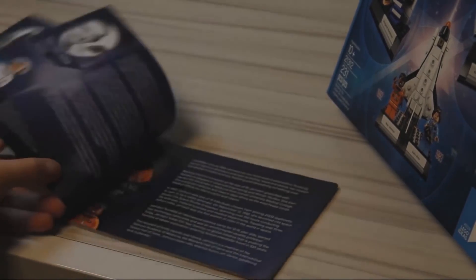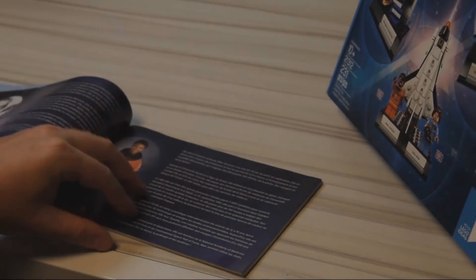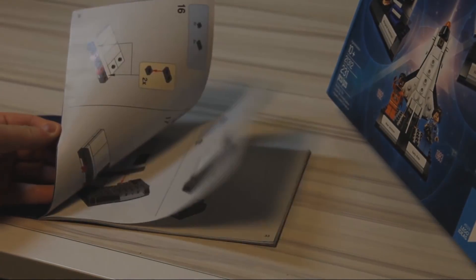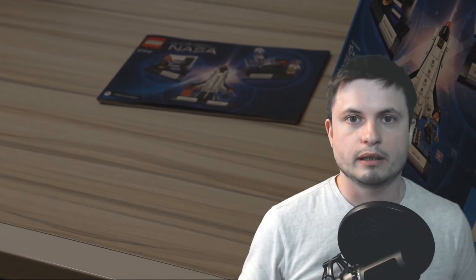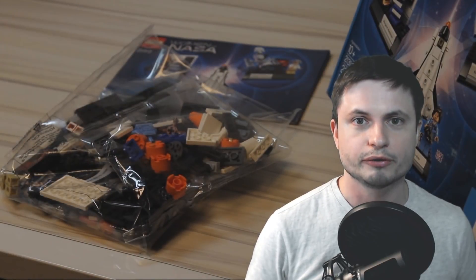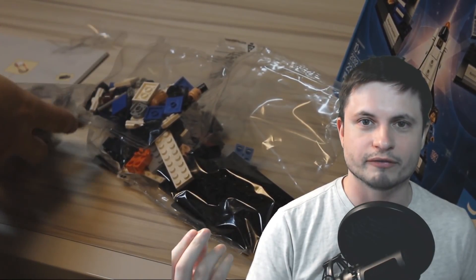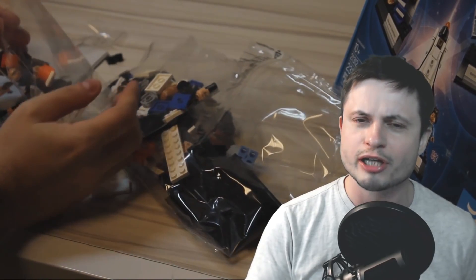The Lego booklet includes a historical description of each of the women immortalized in the set, and it's multilingual as well, and of course includes the instructions at the end. The set includes the booklet and three little plastic baggies with lots of pieces — over 200 pieces of Legos. This is like my childhood right here.